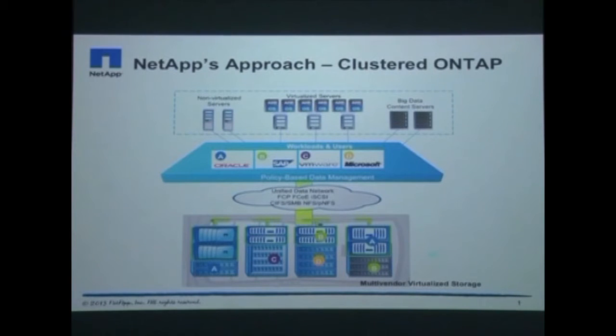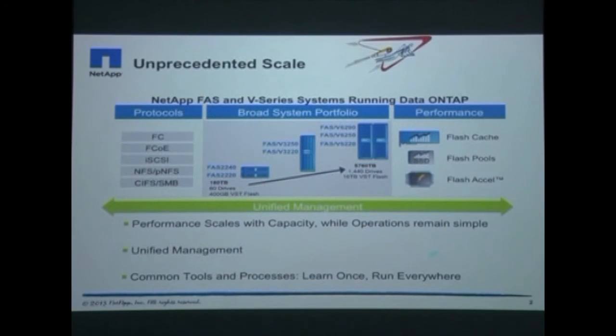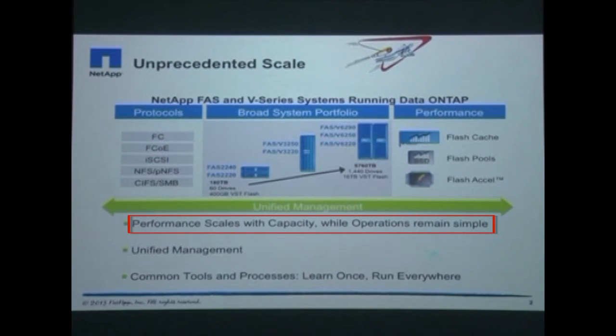Policy-based management and application integration increases the agility of your data architecture. Clustered Data ONTAP can also virtualize your existing storage, thereby leveraging your previous investments. It has the most extensive scaling capability of any disk array architecture in the market today. Capacity can scale from tens of disks to thousands, while performance can scale along with capacity from a single controller to 24.